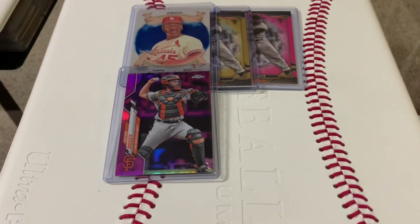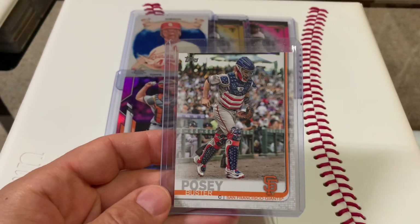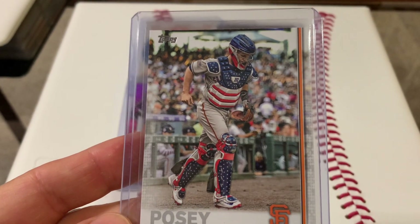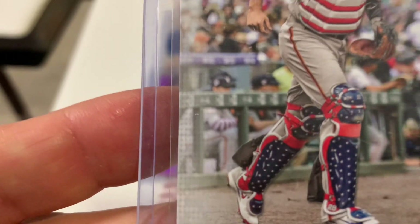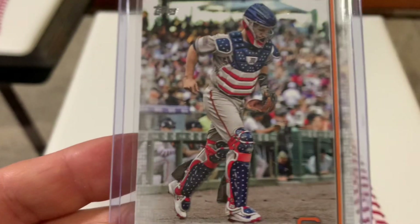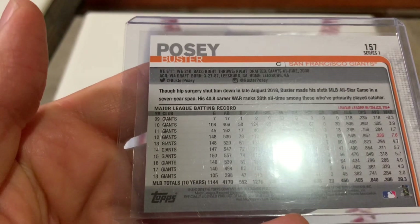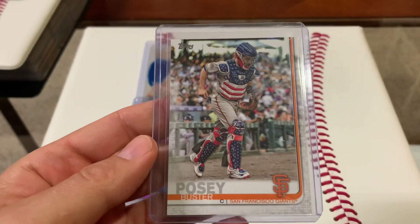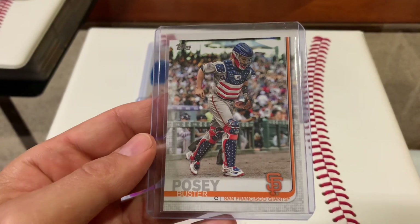We got Buster Posey, and then my favorite pickup — this is what brought me back to the local card shop. It's a short print Buster Posey, and what a great image of Posey in the patriotic gear. That must have been like a game on the 4th of July or something like that. The rest of the Giants in the background are in their regular Giants gear, so it couldn't have been an all-star game. This is a 2019 Topps card number 157 — it's a short print. I have a feeling it's just a regular short print, not a super short print. Comment down below if you know if this is super short or just regular short print.